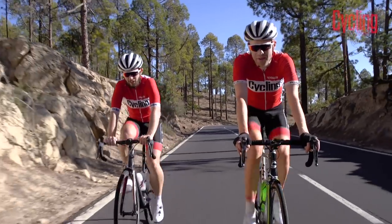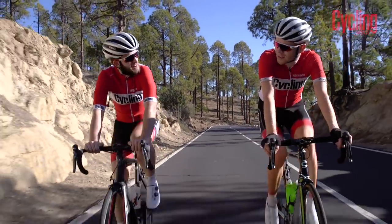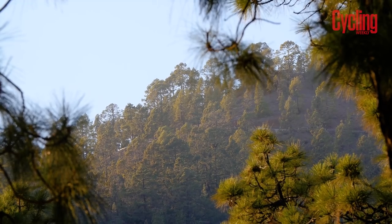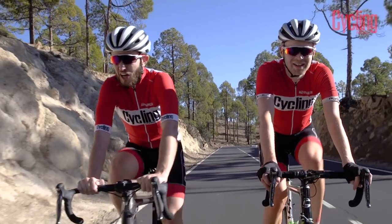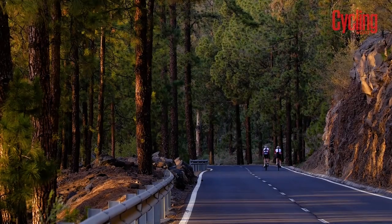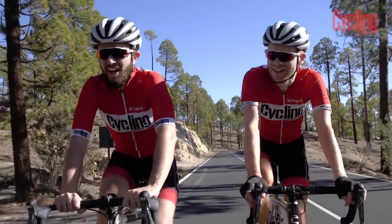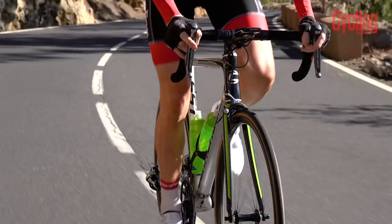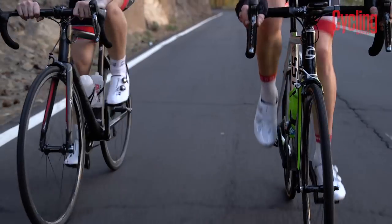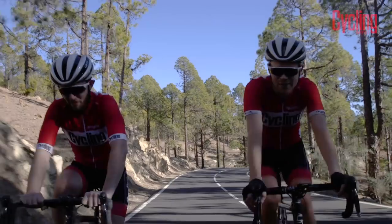We're at 2,100m now, nearly at the top. Are we still climbing? Not there yet. How are you feeling? A lot better than the start because I know there's not long to go. One of the hardest things about this climb is the psychological side of it — it's so long, it literally goes on forever. Well, it doesn't — that's a lie. It sounds more like Carlton Kirby at every passing moment.